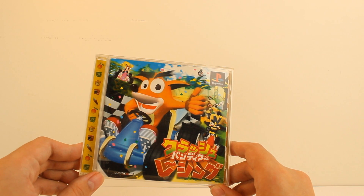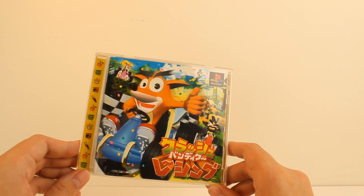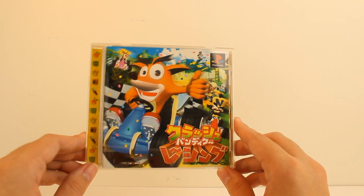Crash Team Racing is like 'team' — I guess it's more Crash Bandicoot than it is team. But anyway, rant aside, let's take a look at the packaging.